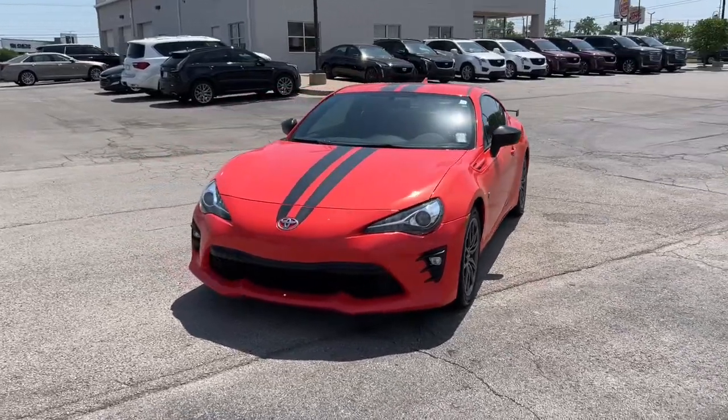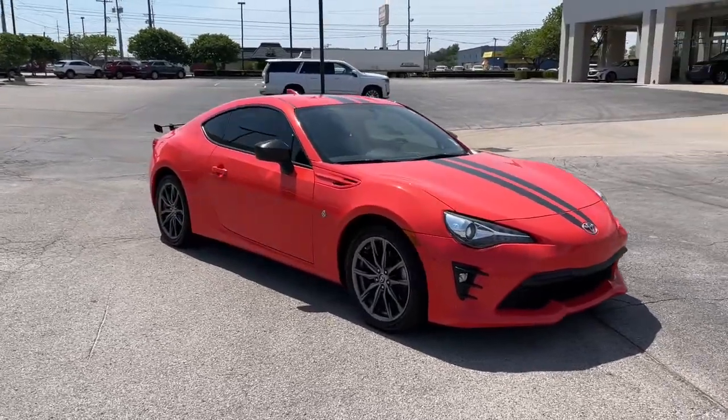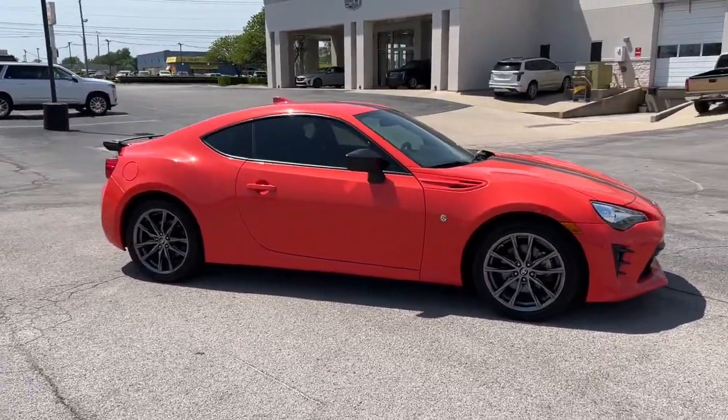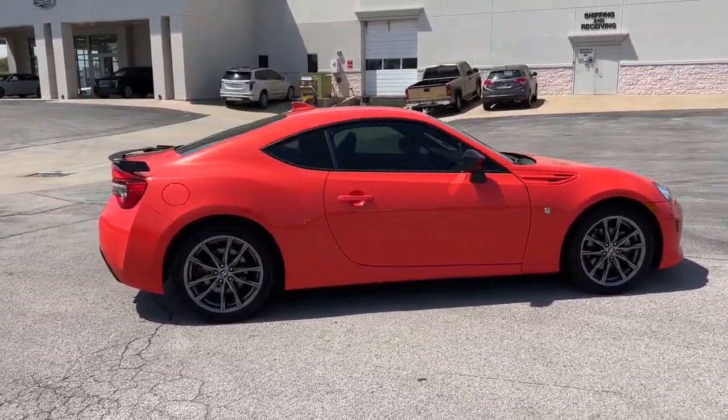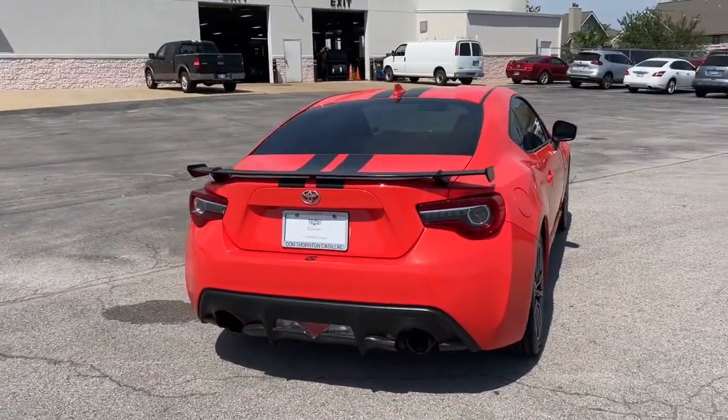Get a feel for the 2017 Toyota 86. With less than 70,000 miles on the odometer, this vehicle provides excellent value. You'll be captivated when you take the wheel of this alluring 86 sports coupe.